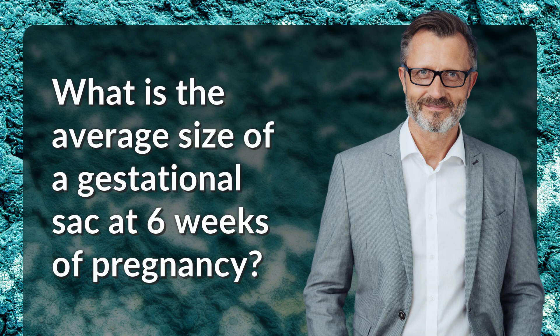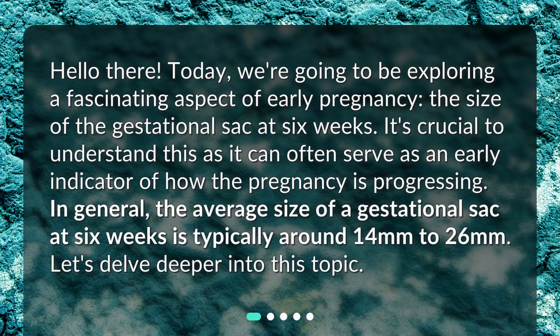What is the average size of a gestational sac at six weeks of pregnancy? Today, we're going to be exploring a fascinating aspect of early pregnancy: the size of the gestational sac at six weeks. It's crucial to understand this as it can often serve as an early indicator of how the pregnancy is progressing.